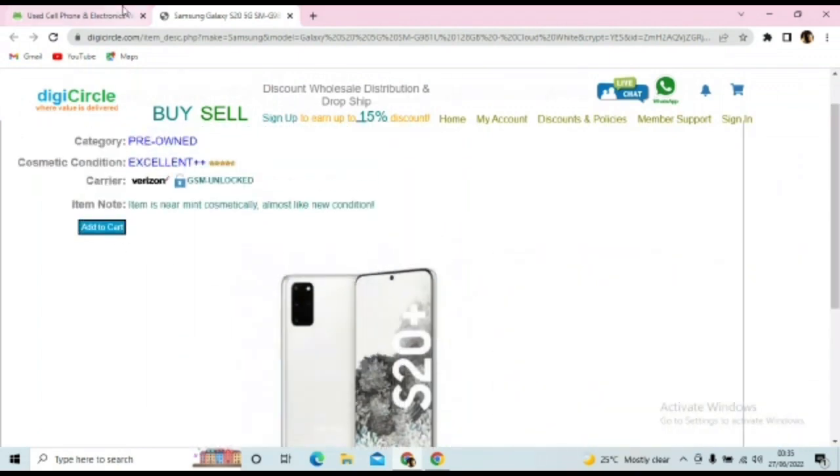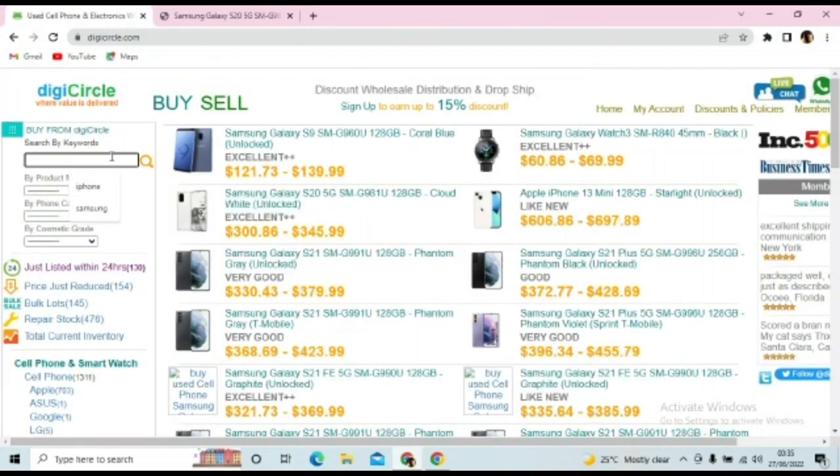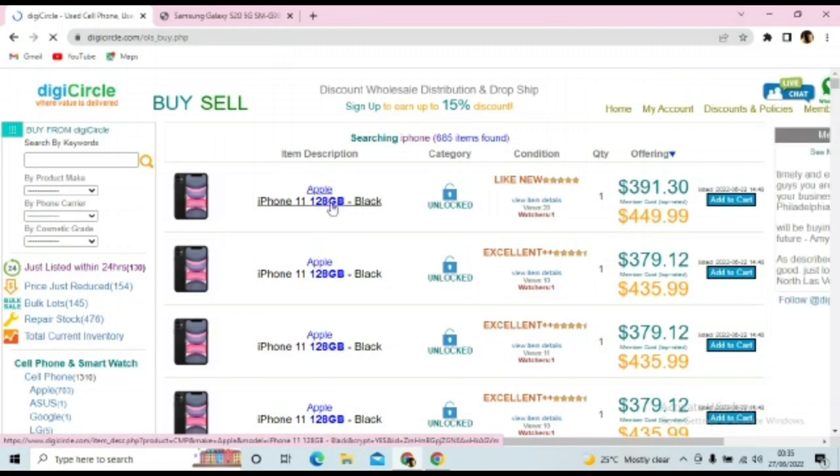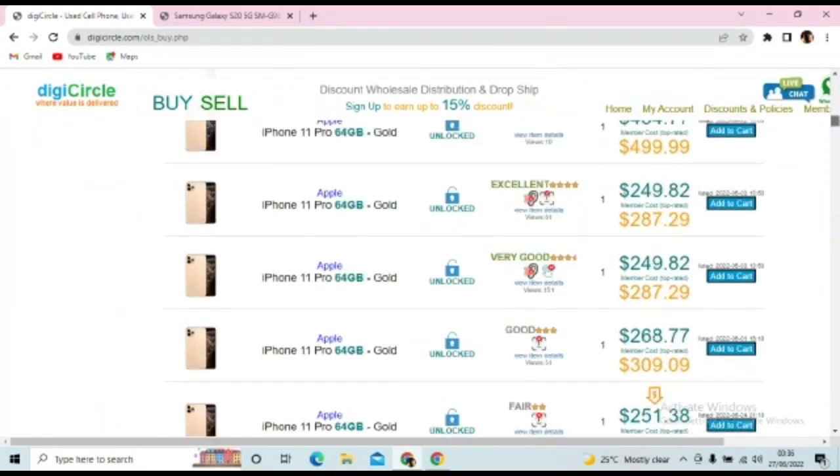You can also search for the phone you want. Let's see how iPhone looks. You can buy any gadgets on this site, even smartwatches, but our focus is on phones today. This is an iPhone 11 with 128 gig, black, unlocked — like new, great rating, one quantity. The price is $391, going down from $449. You can pay with your PayPal account or your local bank card. That's it for DigiCircle.